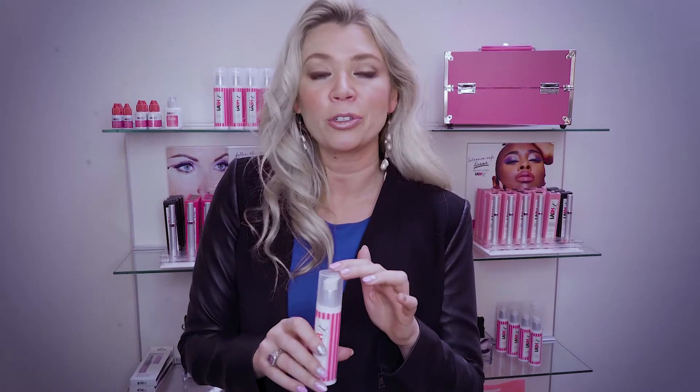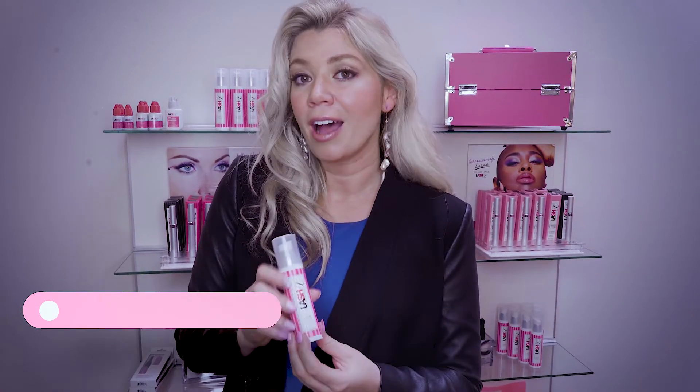This cleanser retails for $35. You might say, 'Well, I don't want my client to spend more money.' But this product will actually save your clients a lot of money over the course of the year, because they're going to be able to go an extra two weeks by using it. By using it three times a week, they'll get an extra two weeks of life between fills.